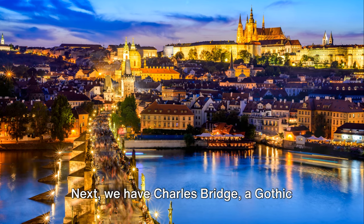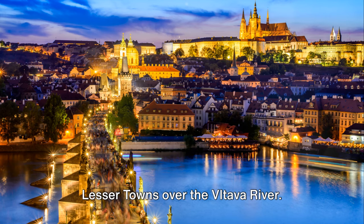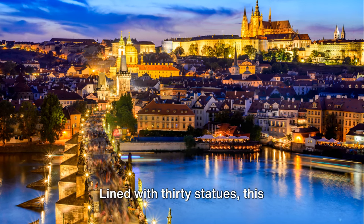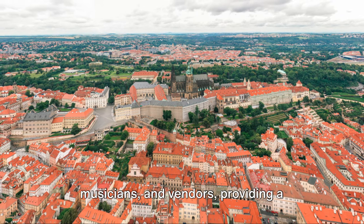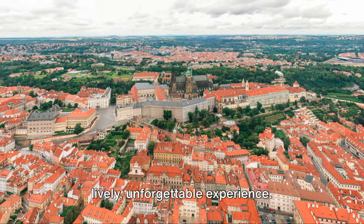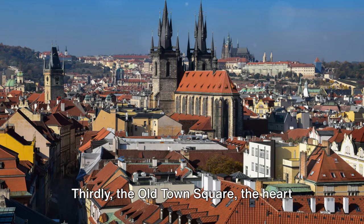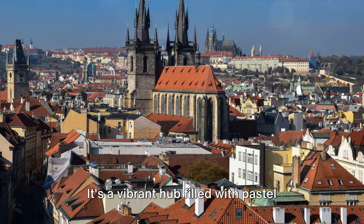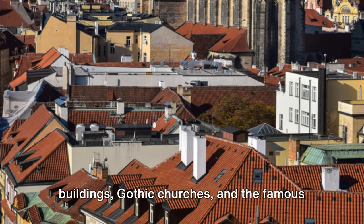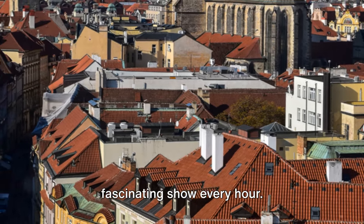Next we have Charles Bridge, a Gothic masterpiece connecting the Old and Lesser Towns over the Vltava River. Lined with 30 statues, this pedestrian bridge bustles with artists, musicians, and vendors, providing a lively, unforgettable experience. Thirdly, the Old Town Square — the heart of the city — should not be missed. It's a vibrant hub filled with pastel buildings, Gothic churches, and the famous astronomical clock, which puts on a fascinating show every hour.